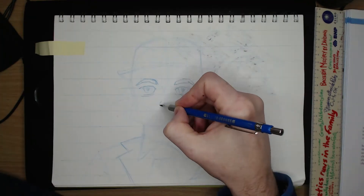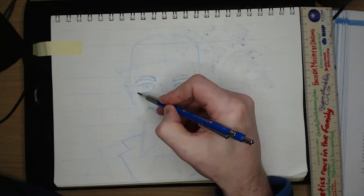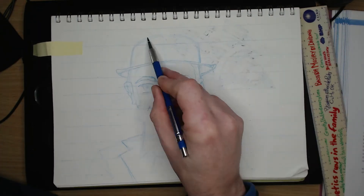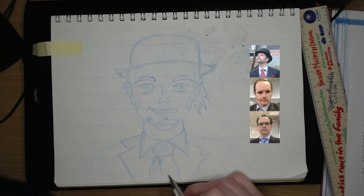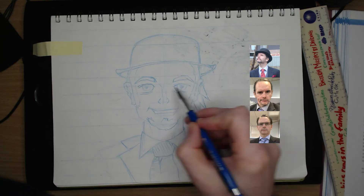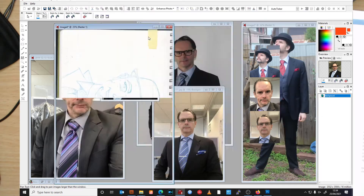My construction began with the head shape, and then I drew in the clothing and hat before actually getting to the facial features. In one of the references I was sort of smirking, so I added that into the self-portrait. I tried to show the hat tipped back a little.